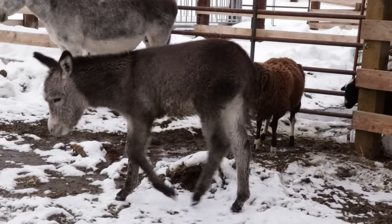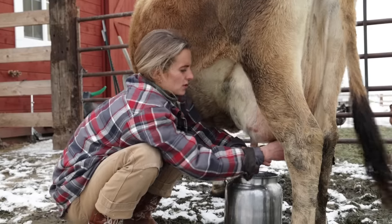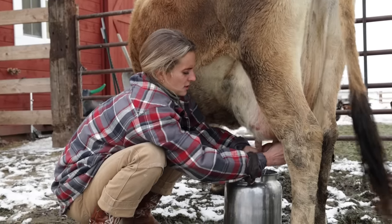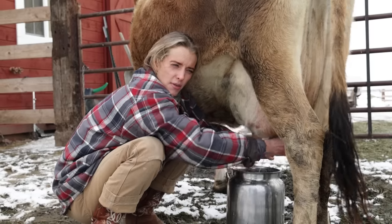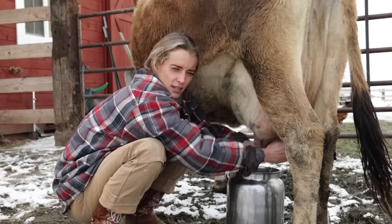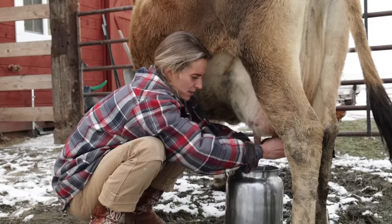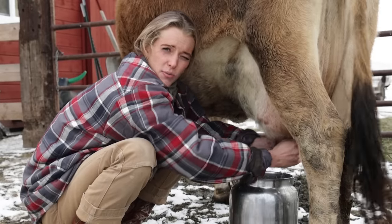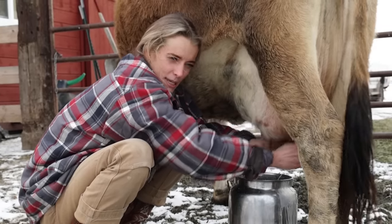At the end of milking you can see the four quarters are getting slower. But this is where the cream is — they say more of the fat is at the end, so you really want to strip her out at the end to get all that cream. We always say Tulip's superpower is that she can convert grass into milk — butter. It's the best.